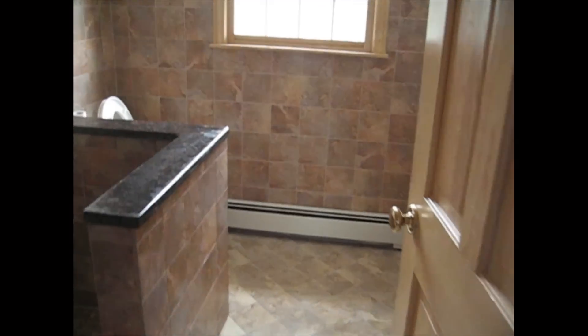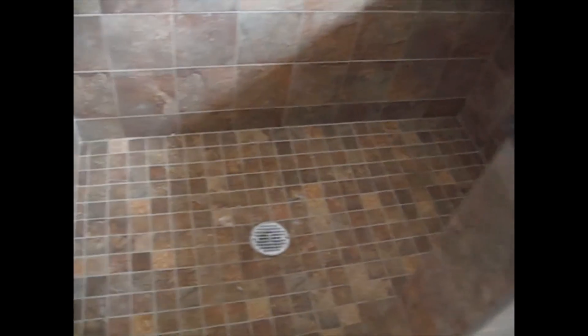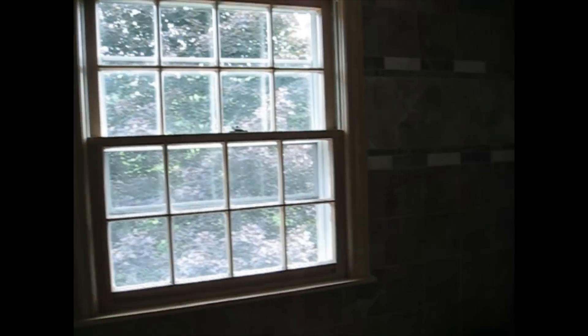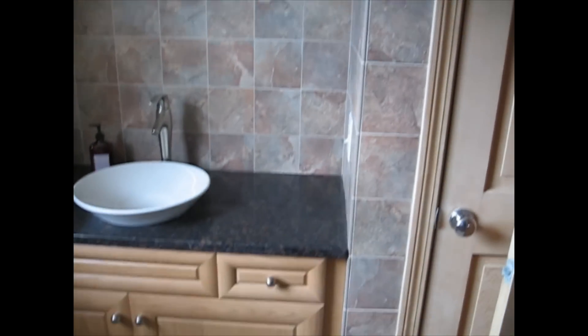So, this is a whole bathroom I did about seven years ago. This was done in early 2007. It's all six by six tile with a border and it goes all around the whole bathroom. The whole bathroom is the walls, floor, and the only thing that's not tile really is the ceiling.